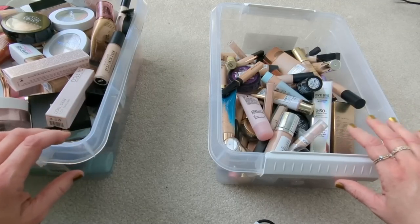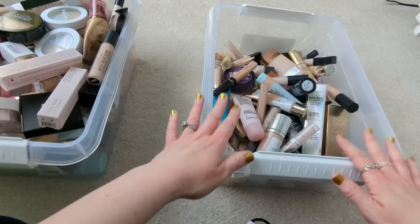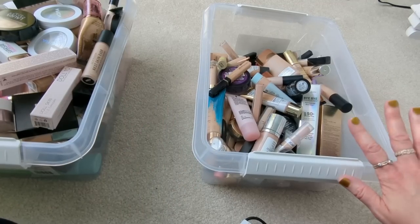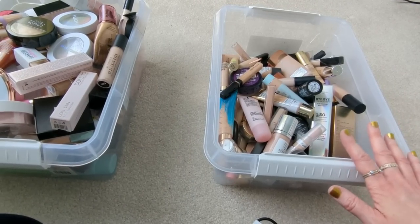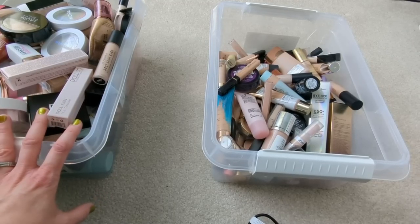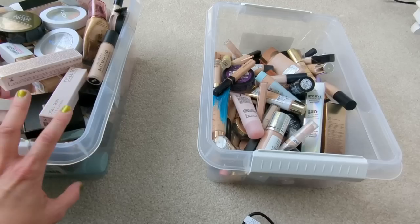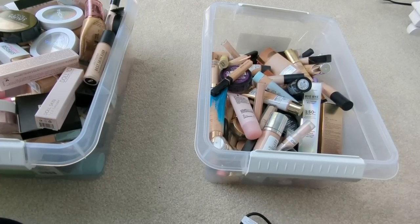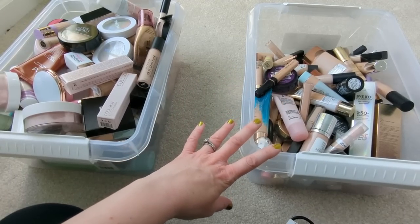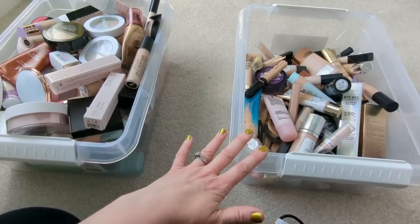So here are all my complexion products — primers, foundations, and concealers. This bin here is what was in the drawer in my makeup room. Most of these are probably two, maybe three years old, and I think a lot of these I'm going to have to declutter just because of age. What's in this other bin are all of my newer foundations, powders, and concealers — they were everywhere, in my makeup room, on the desk, in bins, on the floor, some in my bathroom. The goal is to get rid of most of what's in this older bin and try to fit some of the newer ones into that drawer.